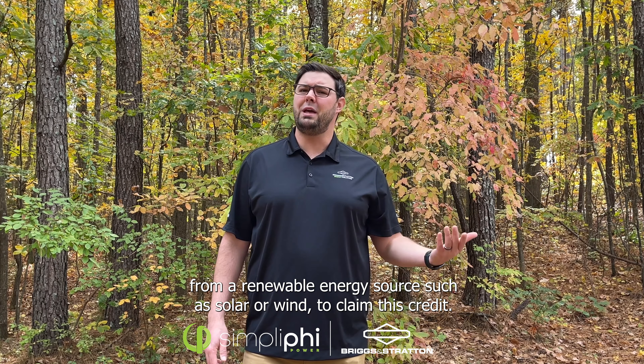Contact one of our energy storage experts today. Email us at sales@simplifypower.com or call us at 805-640-6700 and select option number two. Check with a tax professional to learn how the investment tax credit and other federal and state incentives can work for you.